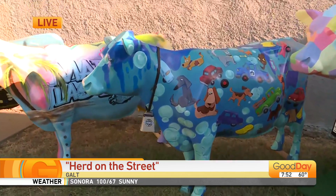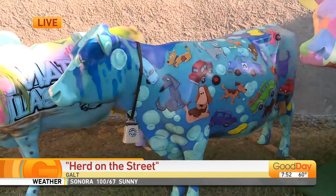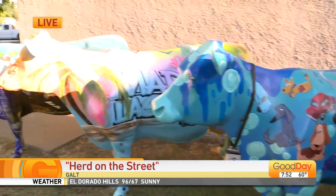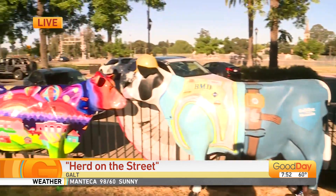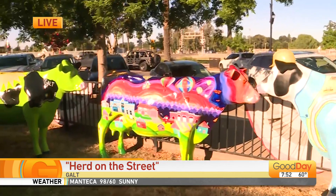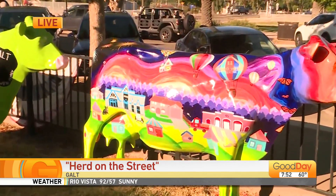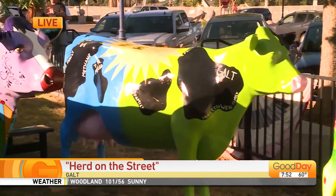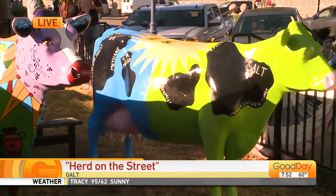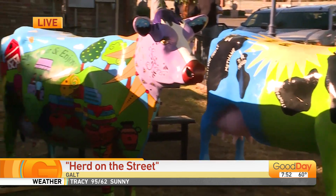Some of the cows will be displayed in front of the business that sponsored the cow, and then a few of the others will be positioned throughout the city. You can stop in the Galt Chamber office and we'll have a map on the location of all the cows. There's still some that are being set up right now — this is about half. We have another 15 that are still finishing up and will be out on display in the next couple of months.